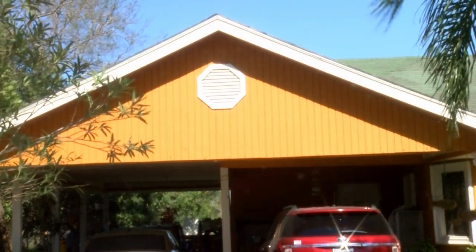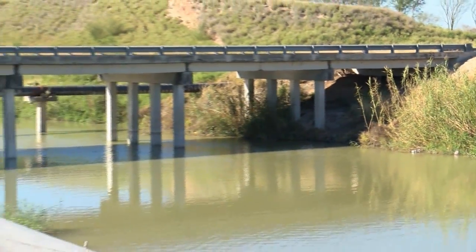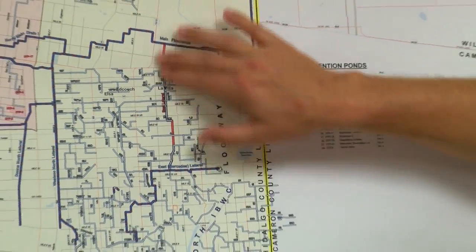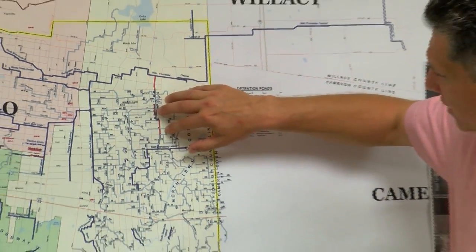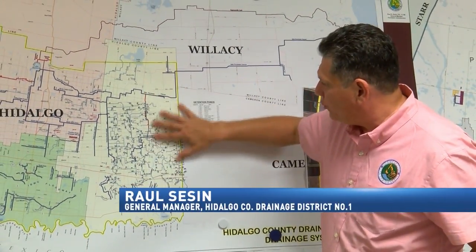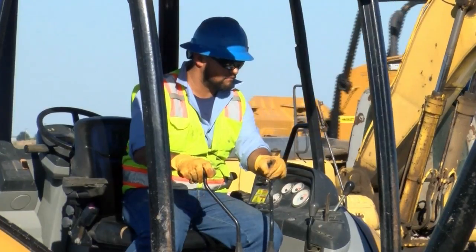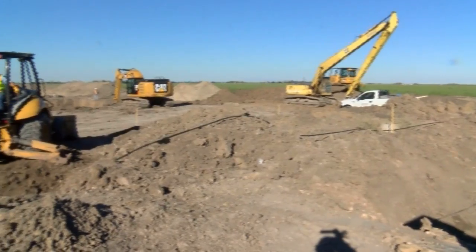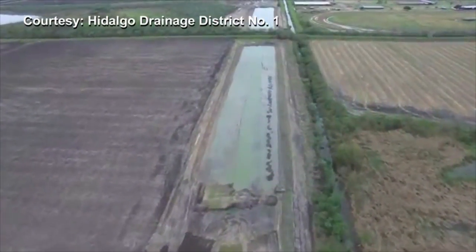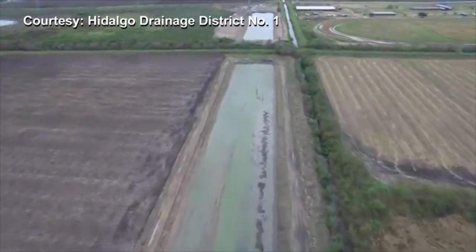Hidalgo County faced the problem of fixing drainage issues, so they got to work on a major project. All these drains that are currently emptying to the Avidosi floodway — this channel will intersect a lot of those drains and will carry water to our main flood water channel, which should help get water out more efficiently. Hidalgo Drainage District No. 1 and Hidalgo County are working on building an east lateral channel, a 7-mile-long and 150-foot-wide drainage ditch near La Villa that will help flow water from neighborhoods into the Laguna Madre.